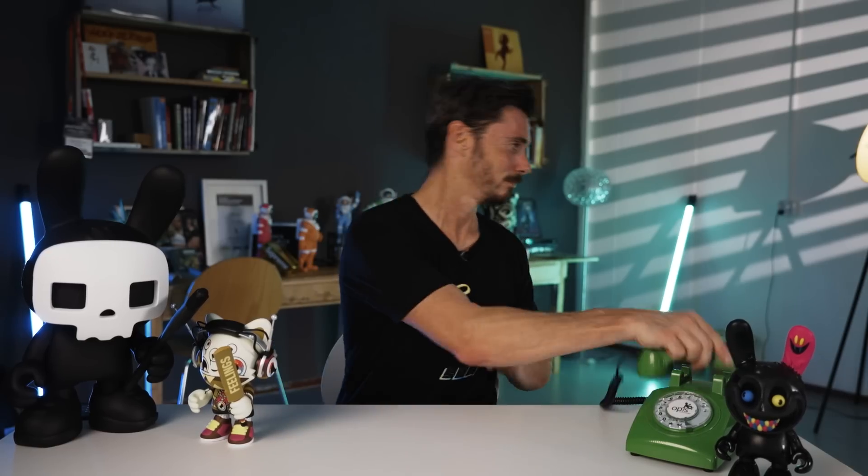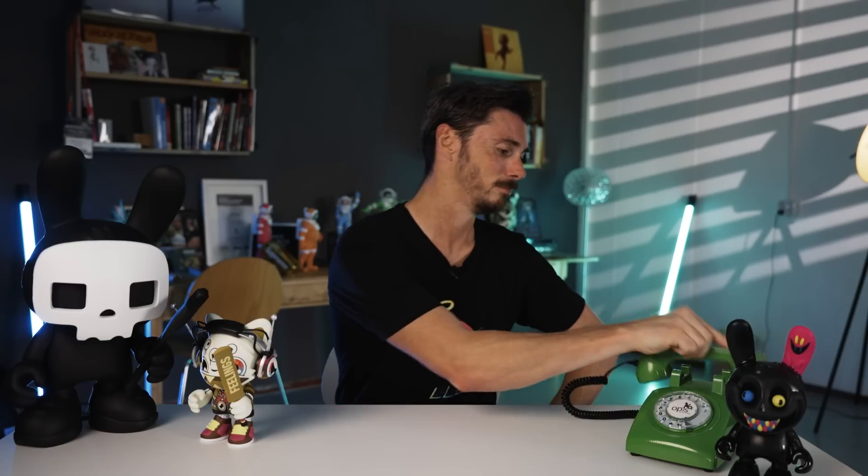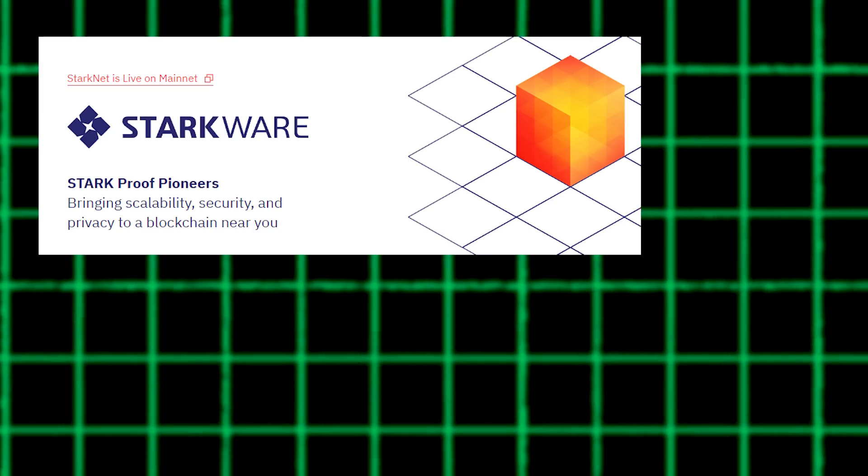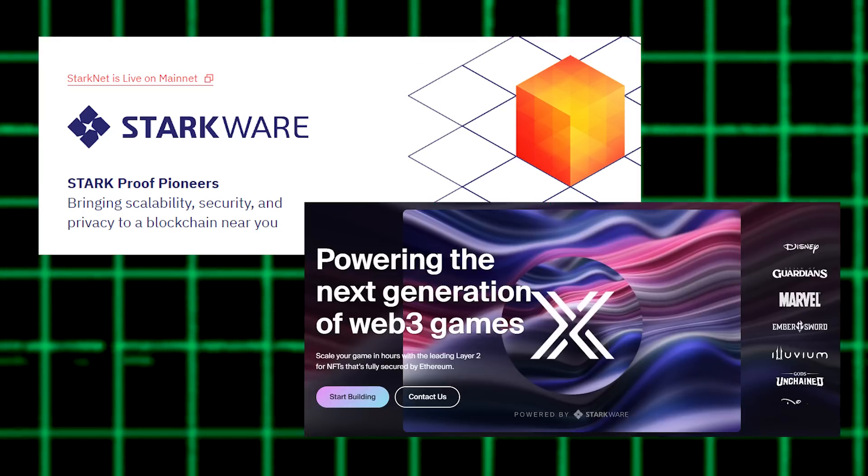ZK tries to prove that it's true. Arbitrum and Optimism — they're optimistic roll-ups. Starkware and Immutable X — they're ZK homies.